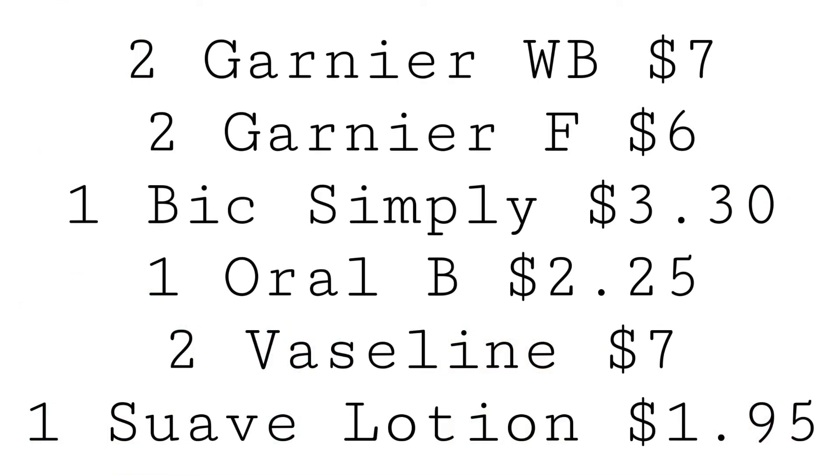In this transaction, we're going to utilize the $2.00 off when you spend $8.00 on Vaseline, Tresemme, and Suave. You can pick up two Garnier Whole Blends for $7, two Garnier Fructis for $6, one Bic Simply Soleil for $3.30, one Oral-B Floss Picks for $2.25, and two Vaseline for $7.00. According to the app, only the Calming (purple) and Men's varieties are attaching, so scan in store. Then grab one Suave lotion priced at $1.95.